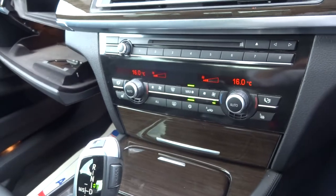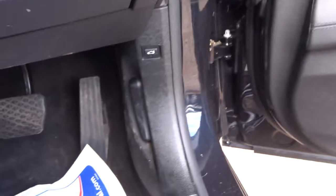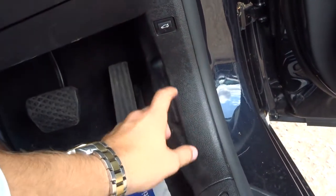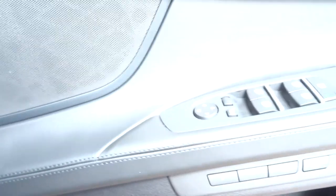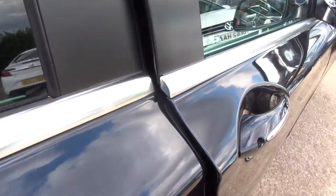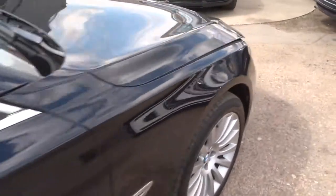We'll attempt to show you the soft close doors — hopefully it won't get lost on the video. To open the bonnet, pull this lever towards you. That other button gets you to the boot as mentioned. You've also got two stage memory seats. If I just close the door gently, you should see it pull the door in — that's the automatic soft close. It's a lovely feature. And here's the bonnet with the safety catch.